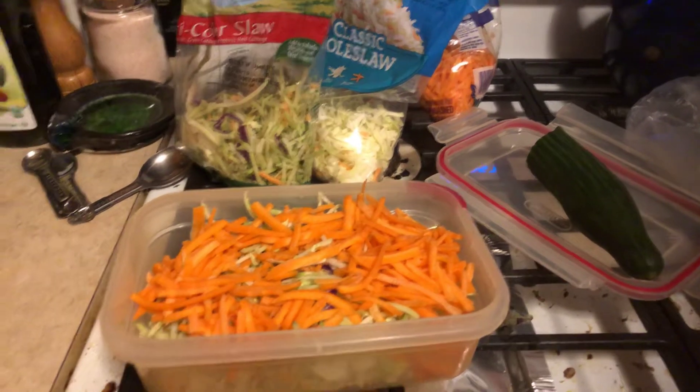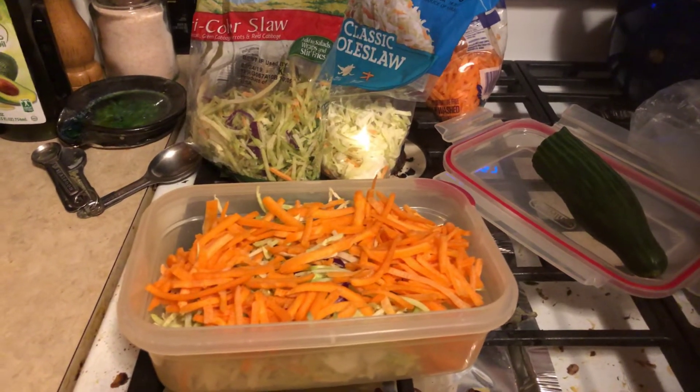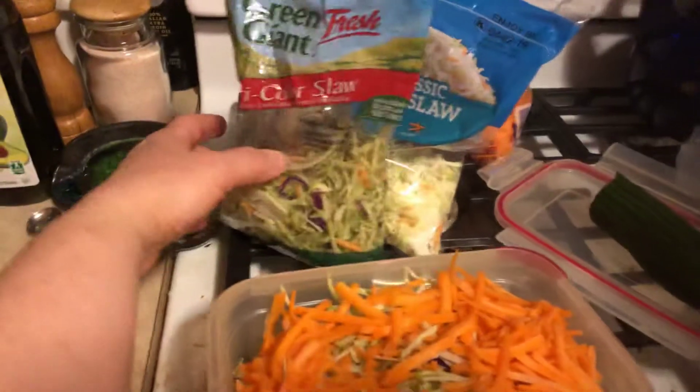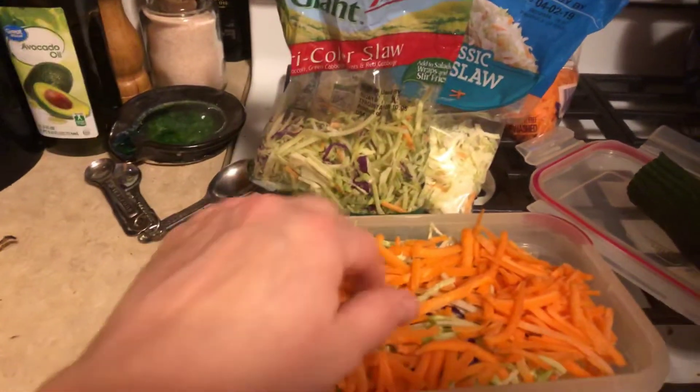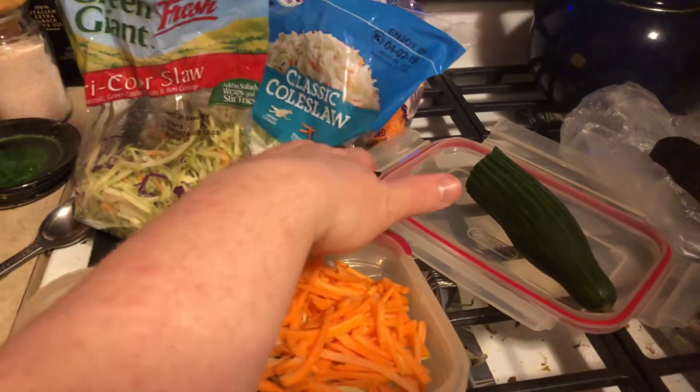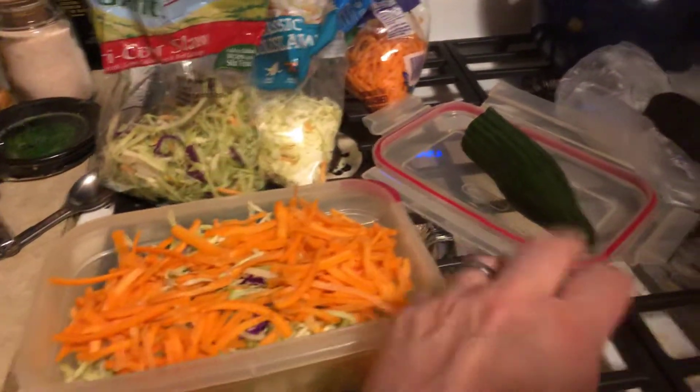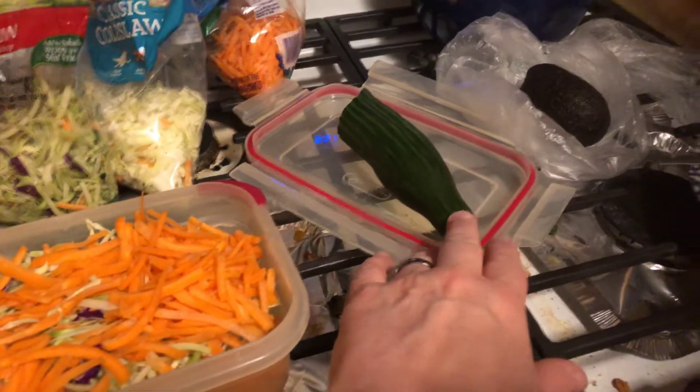I didn't pull the Jimmy's coleslaw dressing out of the fridge yet, but I will be adding that. I have the broccoli slaw — I've got about a half a cup — a cup of the classic coleslaw, and then a half a cup of the carrots. I'm going to be adding half of the English cucumber.